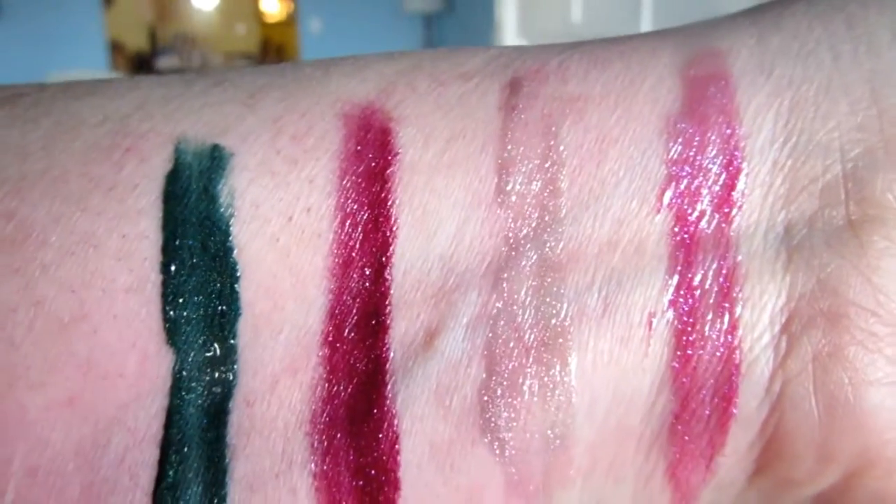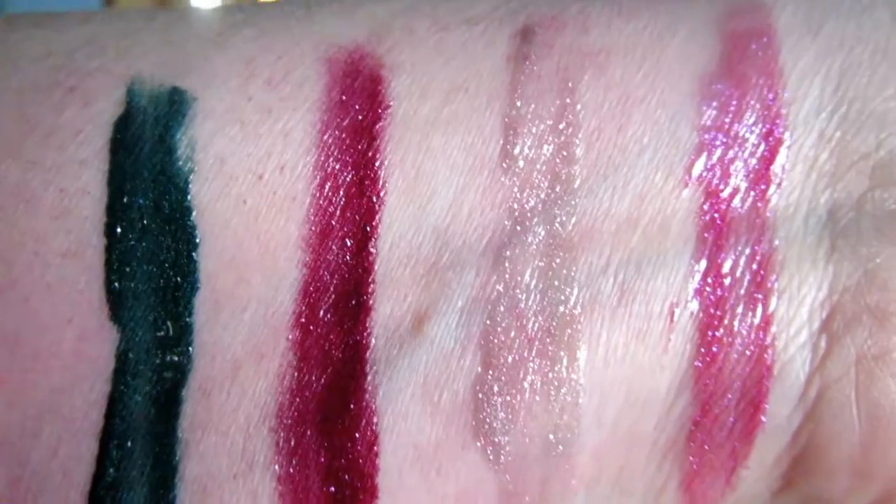While I was on the Colourpop website I also got an ultra glossy lip in the shade Crystal Ball. I like it because it's green — just such a pretty green shade. I mixed the green over top of a red I was wearing and it sort of made a gray. So it will probably be on my teeth for the rest of the video. My arm is getting really red from swatching all day.